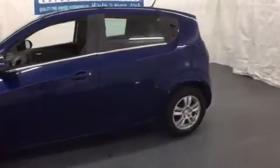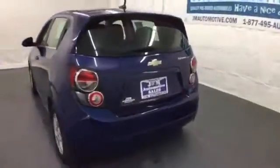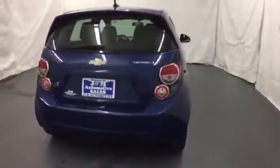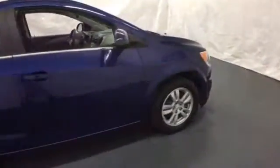Here's a 2014 Chevrolet Sonic. Zip around the city or cruise the countryside in this versatile Sonic. Everything you need is at your fingertips, from the remote keyless entry to the steering wheel mounted controls. This Sonic is designed with you in mind.